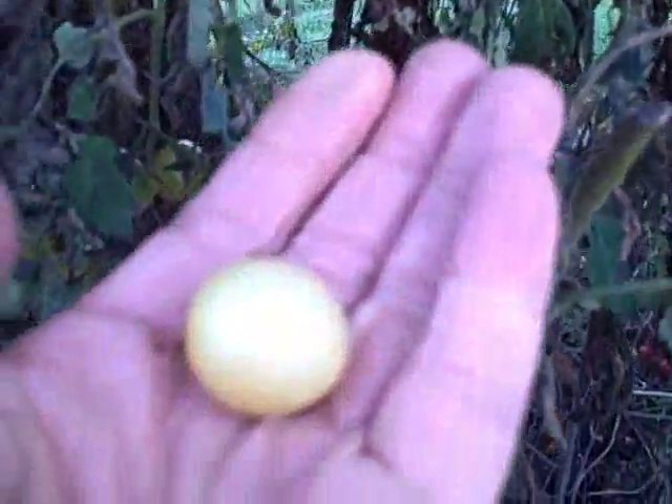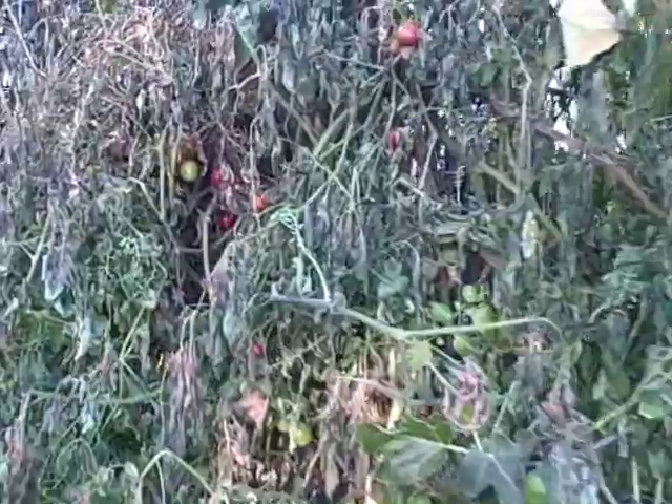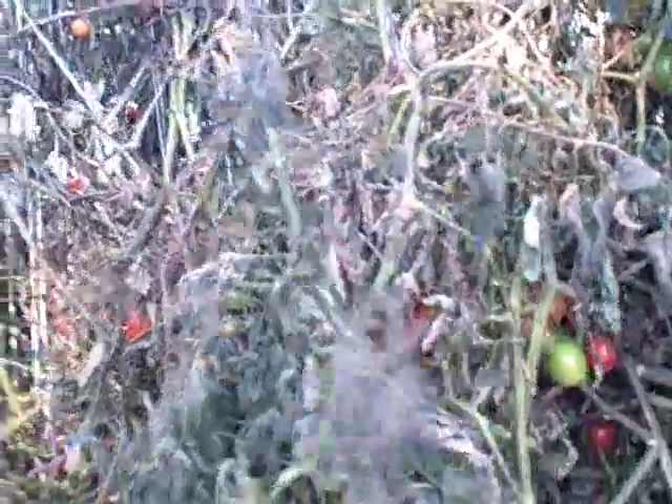Here are some tomatoes - I think they're still good if we get them in the next day or two. These are one of my favorites - the yellow cherries. I know what I'm eating for dinner.